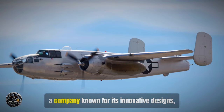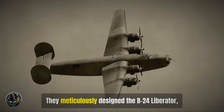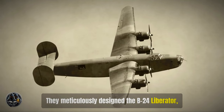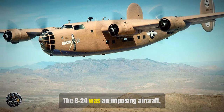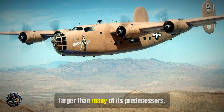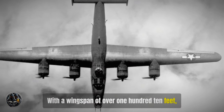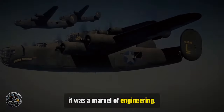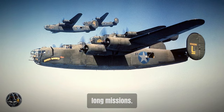Consolidated Aircraft, a company known for its innovative designs, stepped up to the challenge. They meticulously designed the B-24 Liberator, a bomber that would soon become legendary. The B-24 was an imposing aircraft, larger than many of its predecessors, with a wingspan of over 110 feet — a marvel of engineering. The plane was powered by four robust engines, providing the necessary thrust for its long missions.